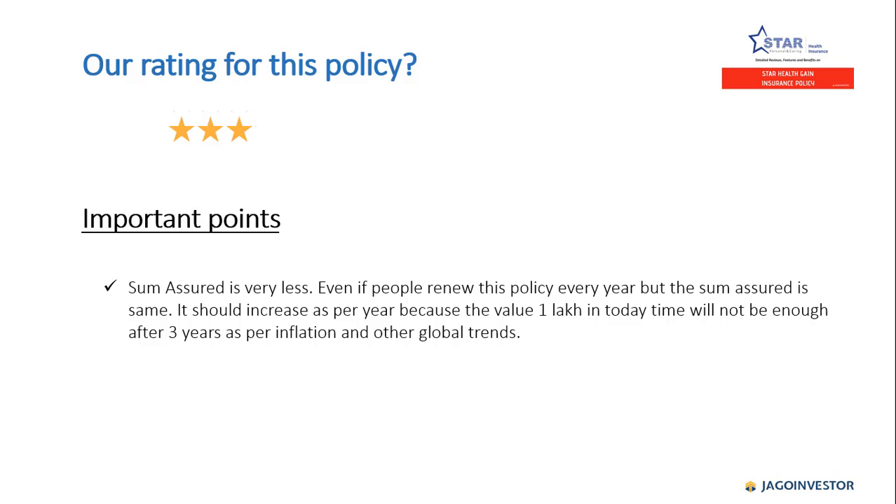Our rating for this policy is three stars. The main concern is that the sum insured does not increase over time. If you renew the policy every year, the sum insured remains the same — for example, one lakh stays at one lakh. The sum insured should increase as the years go by, because the value of one lakh today will not be sufficient after three years due to inflation and other global trends. There is no provision for increasing the sum insured, which is why we are giving three stars.